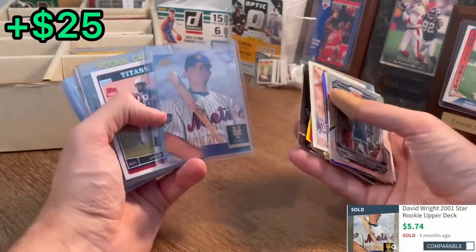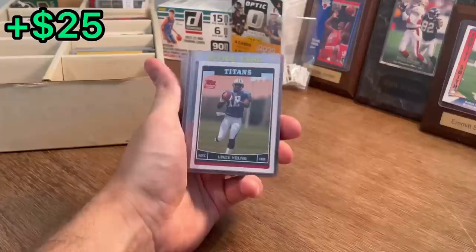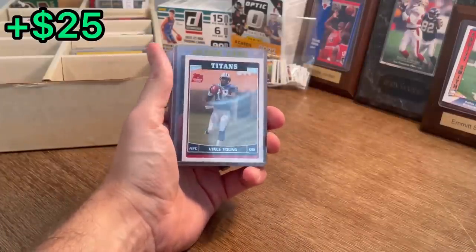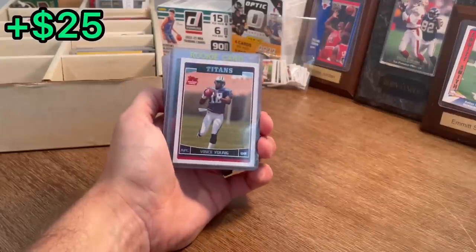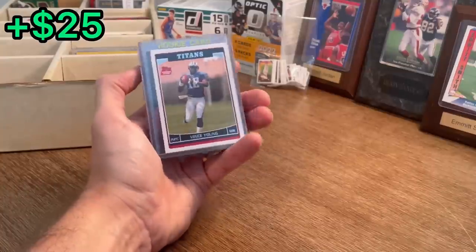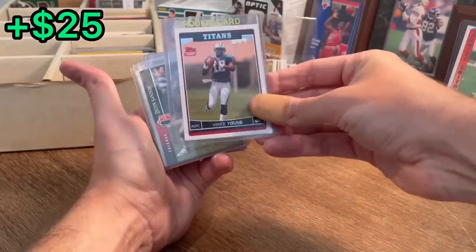Star rookie David Wright — maybe worth a few bucks. The GOAT, Vince Young, VY. I don't know if y'all saw the Texas versus Alabama game over the weekend, but that was an awesome game. My favorite part was after — I think it was the second-to-last touchdown that Ewers threw — a camera panned over to the sideline and Vince Young and Ewers were chest bumping and almost brought a tear to my eye. Absolute legend, one of the best of all time.